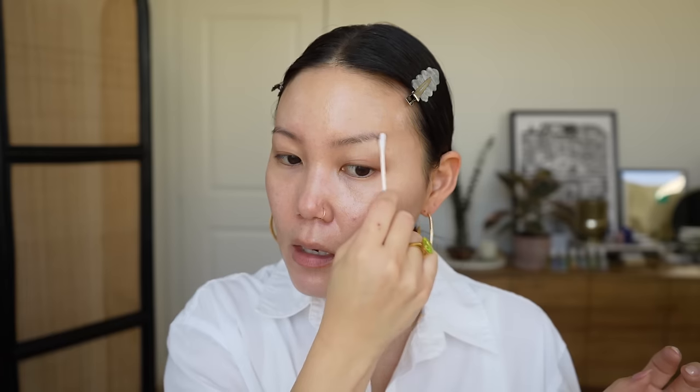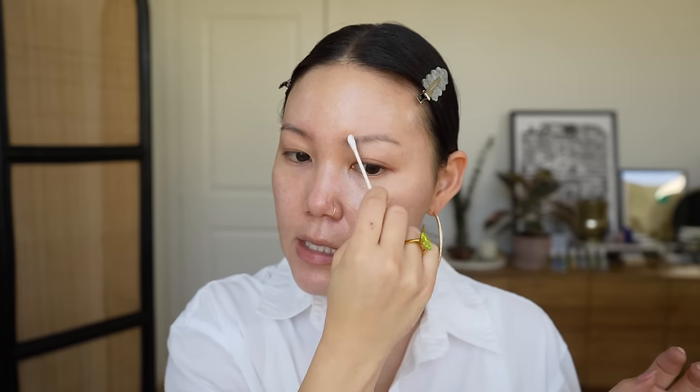I think I'm going to go in with brows while my SPF is setting. Usually I just take a Q-tip and clean up my brows to get any excess product out of them. I always like to give my SPF a few minutes to set before I go in with base makeup.